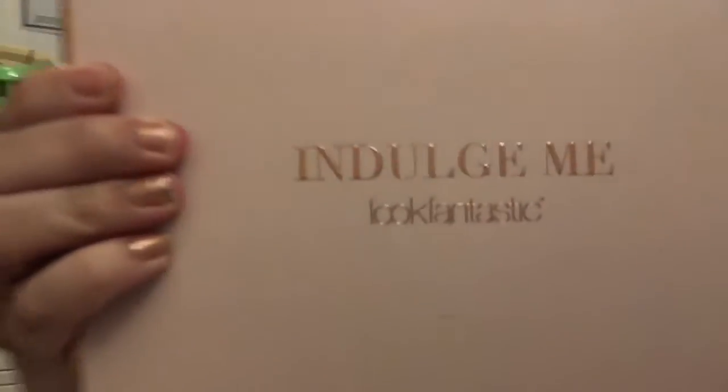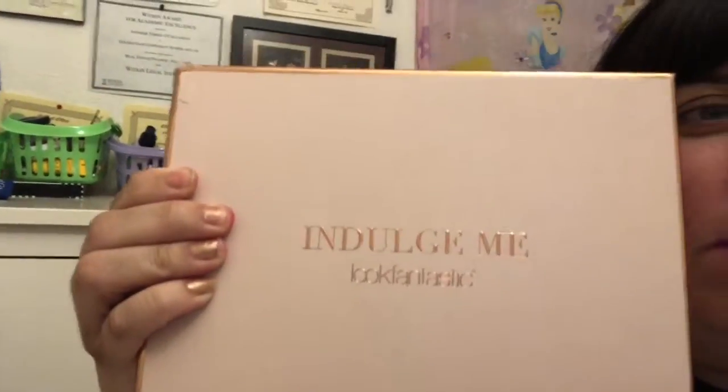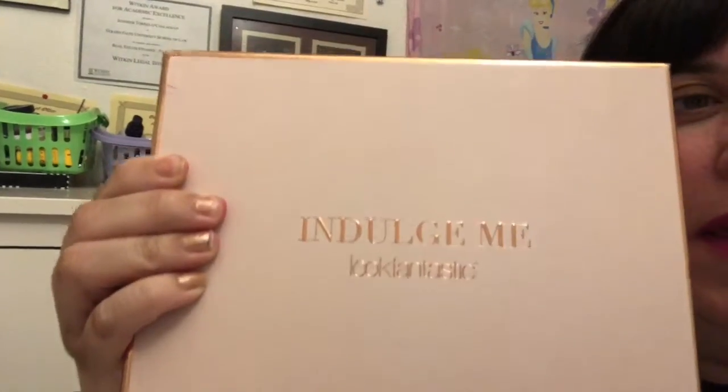Hey lovelies, it's Jen here. It is Monday the 23rd of October and I'm doing an unboxing of my Look Fantastic beauty box for October 2017. This month's theme is 'Indulge Me' — you guys can see it's a beautiful light dusty pink box with rose gold writing on it. I really love it, let's go ahead and open it up and see what came today.